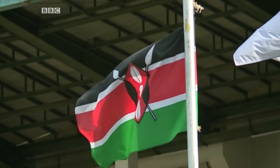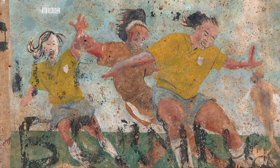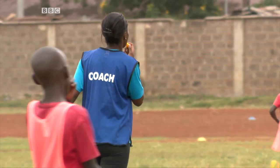My first match in Kenyan colours was a qualifying match — African qualifiers against Rwanda. For every player, you dream that one day you'll play for the national team. So when you get that opportunity to be there, you really feel it. My dream is to go pro, but we know it's not easy for us in Kenya. So I see myself being a coach.